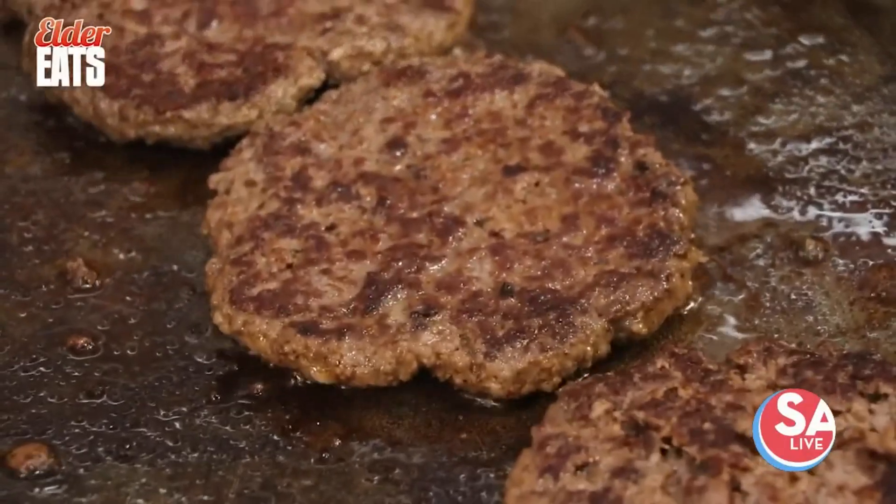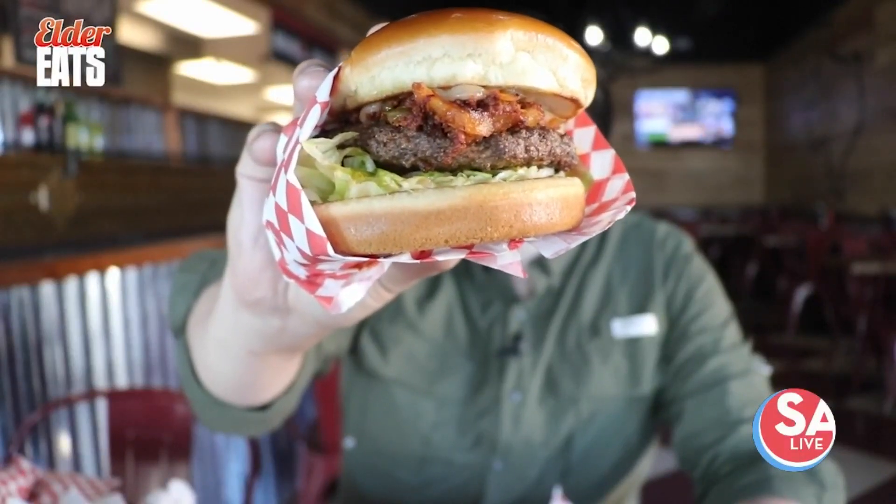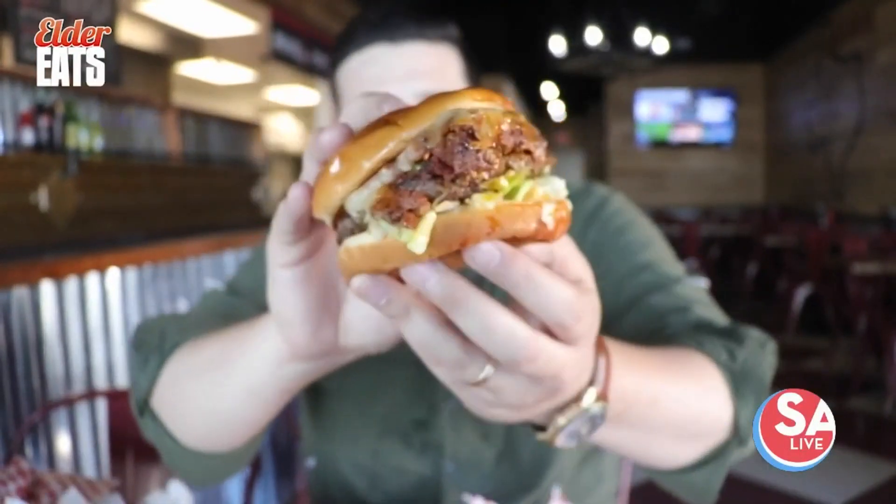Their burger patties are never frozen. They have chorizo, grilled onion, jalapenos, mayo, lettuce, and tomato. The Shaqriso.